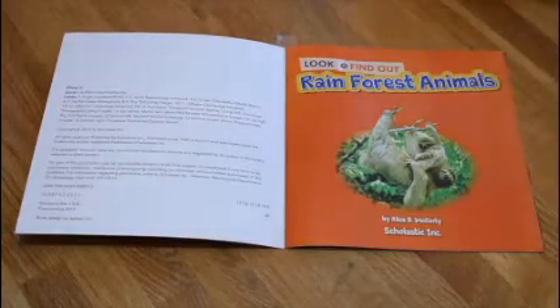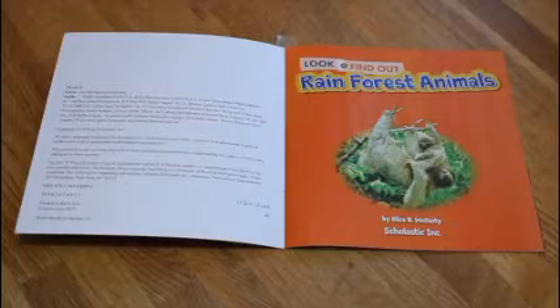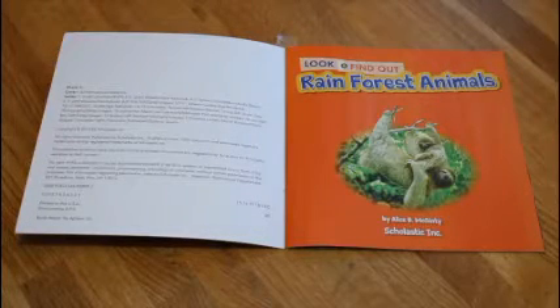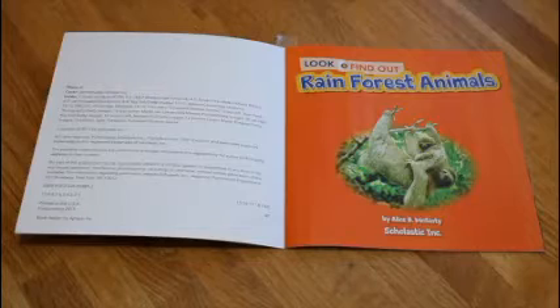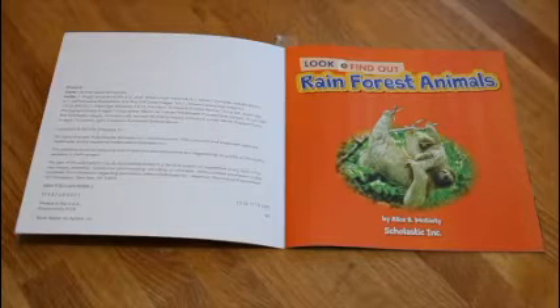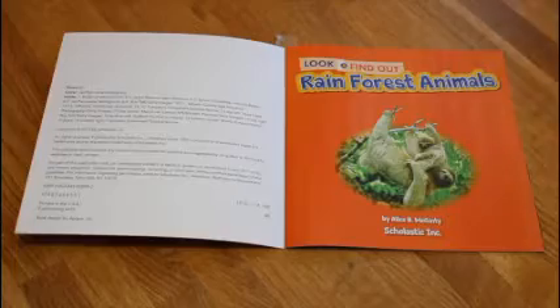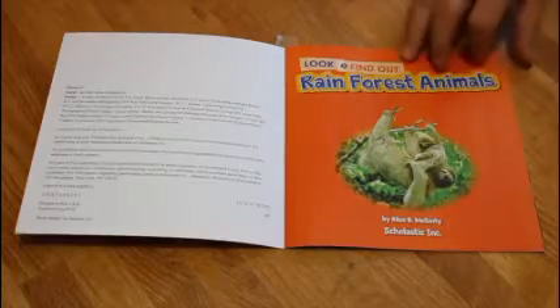Rainforest Animals by Alice B. McGinty. She's going to be the author with the words. There isn't an illustrator — there's a photographer. It doesn't mention who the photographer is right here. It may be Alice, but this is a true story. It is nonfiction. Let's learn about these rainforest animals.